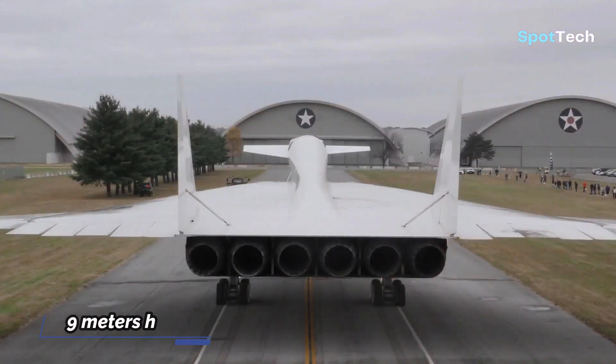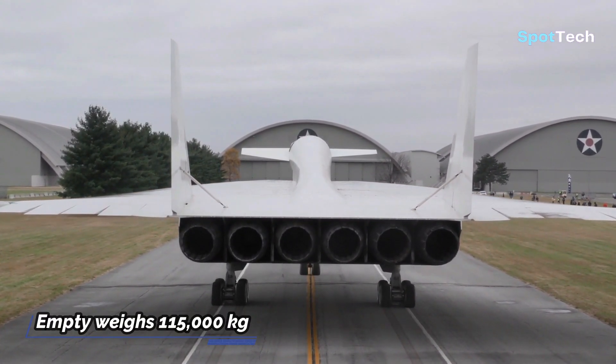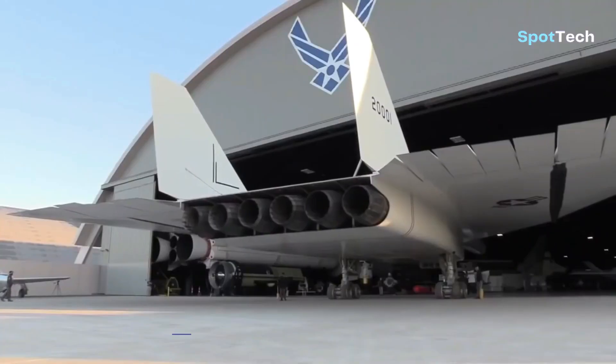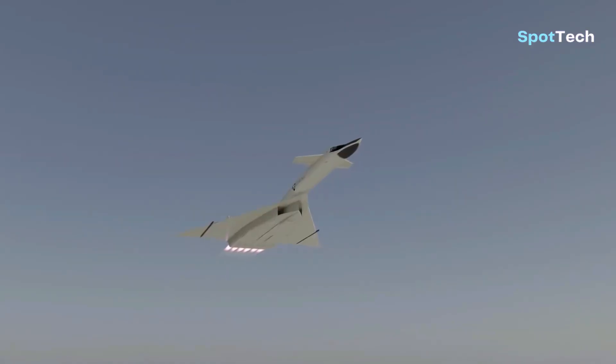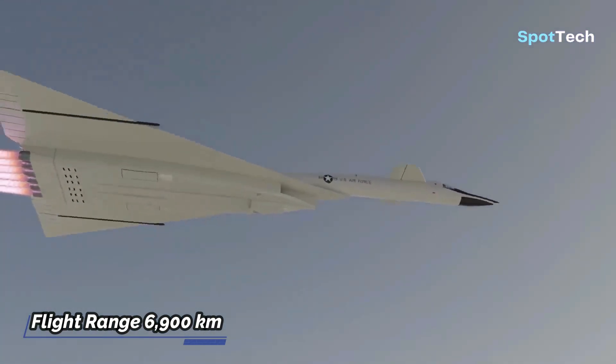Dimensionally, the Valkyrie is 58 meters long, 9 meters high, and has a wingspan of 32 meters, with an empty weight of 115,000 kilograms. The aircraft has six afterburning General Electric YJ93-GE-3 turbojet engines, allowing it to fly at Mach 3 with a flight range of 6,900 kilometers.